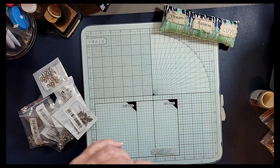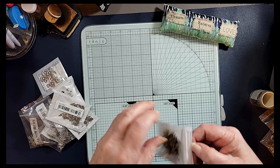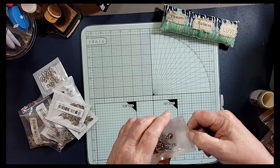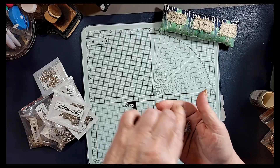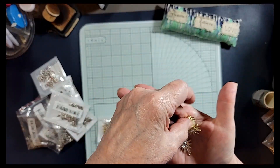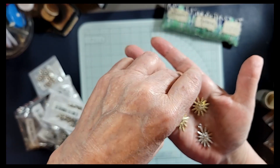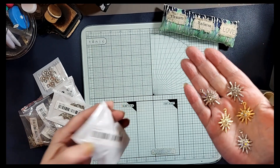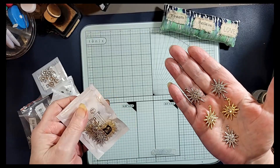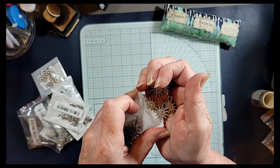This one looks like a sunburst, and there is silver and gold in this package. Oh, it has little gems in the middle — aren't those pretty! I'm thinking there's 10 in this pack, five of each I think. You see that? Very very pretty — that would make a nice necklace.